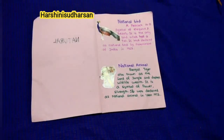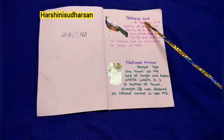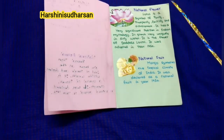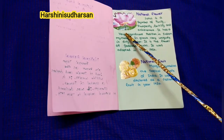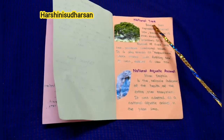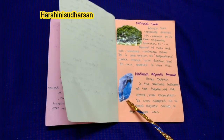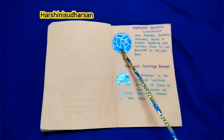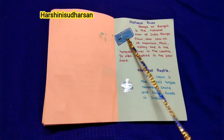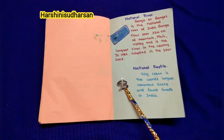Okay kids, let's see all the natural national symbols together. Our national bird: Peacock. Our national animal: Bengal tiger. Our national flower: Lotus. Our national fruit: Mango. Our national tree: Banyan tree. Our national aquatic animal: River dolphin. National bacteria: Lactobacillus. National heritage animal: Elephant. Our national river: Ganga. Our national reptile: King cobra.